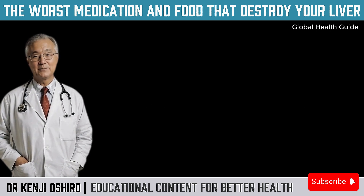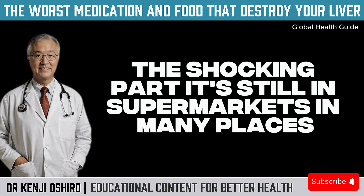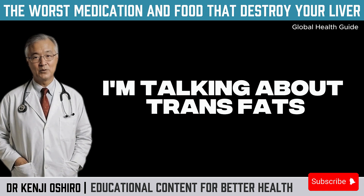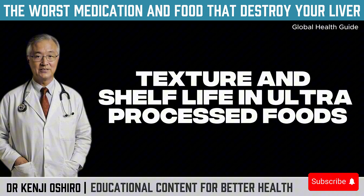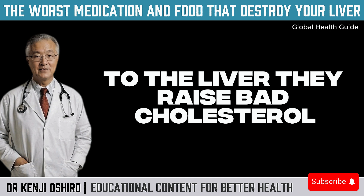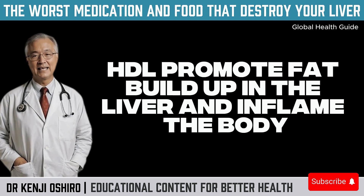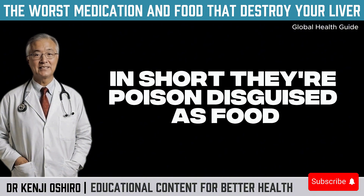Substances hidden in processed foods — one of them is so harmful it's been banned in several countries. Trans fats were created by the food industry to enhance flavor, texture, and shelf life in ultra-processed foods. They're cheap, easy to use, and make products taste better. The problem? They're extremely harmful to heart health and, above all, to the liver. They raise bad cholesterol (LDL), lower good cholesterol (HDL), promote fat buildup in the liver, and inflame the body. In short, they're poison disguised as food.